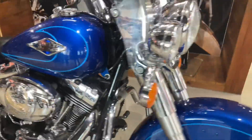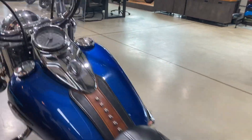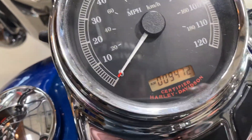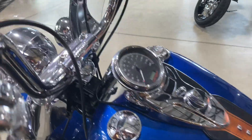Now this bike is an American import, first registered in 2009. Current mileage on the bike — it's 9,472, so just under nine and a half thousand miles for a bike that is coming up to 13 to 14 years old.